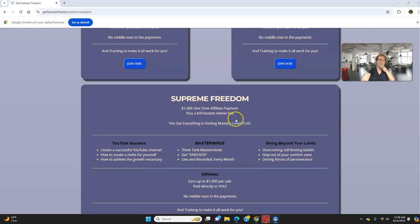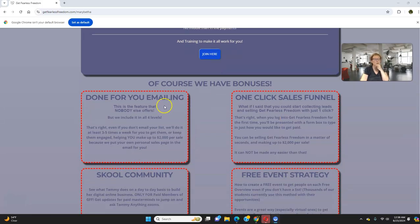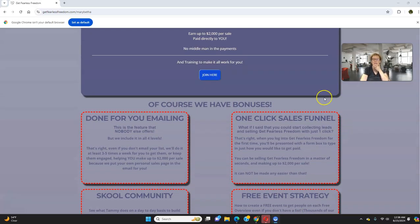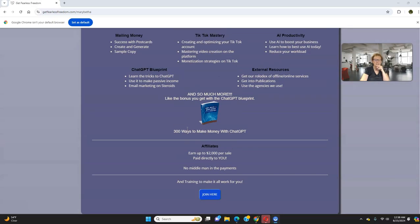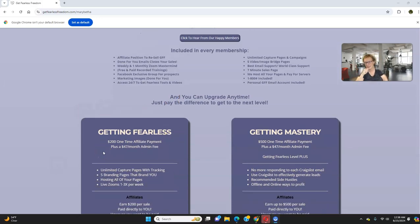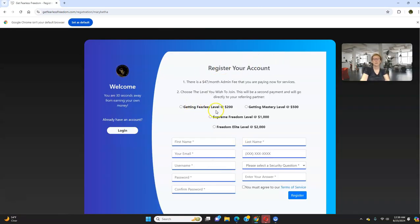We've got the Freedom Supreme at $1,000 and the Freedom Elite at $2,000. We have great fast start bonuses awaiting for you depending on the level you come in at. There's the done-for-you emailing, the school community, the free event strategy with weekly webinars, the one-click sales funnel, and Frequently Asked Questions — it's all here. You just have to get started. Jump in today, take a leap of faith, and take action. You can get started for less than $100. Go to bestincomechoice.com, enter your email, and register your account at the $200, $500, $1,000, or $2,000 level.